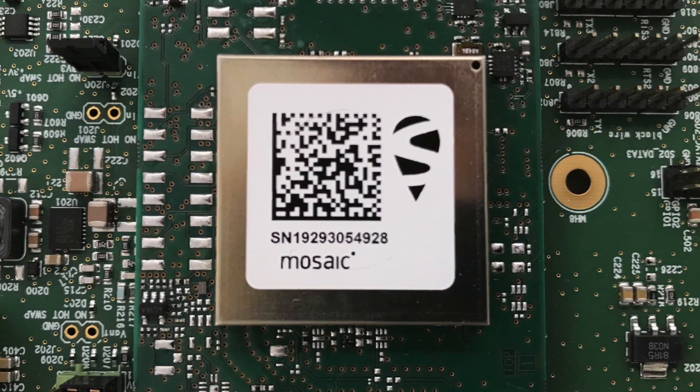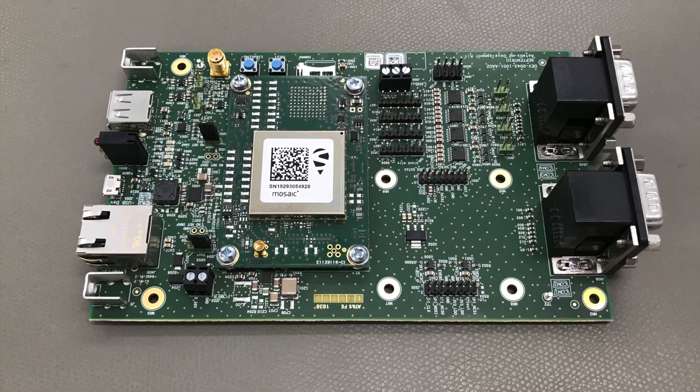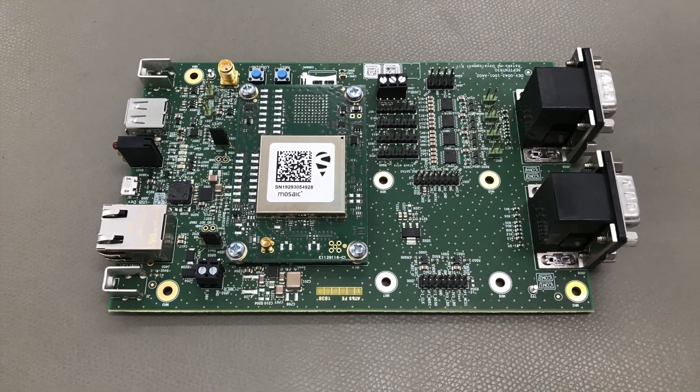Skylark is compatible with a wide range of receivers, including Septentrio's Mosaic X5 and H models, as well as Asterix M3 receivers.